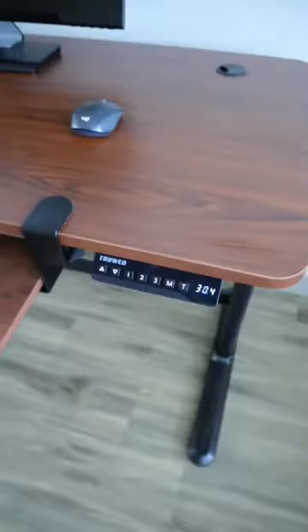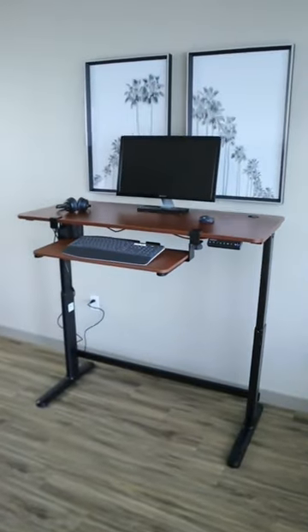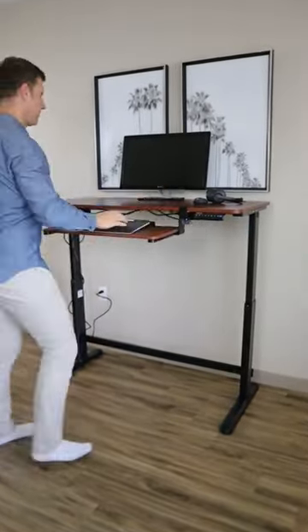Prime Day prices you won't believe. This electric standing desk rises up to 47 inches and allows you to have a good posture while you work, so you can increase your focus and productivity.